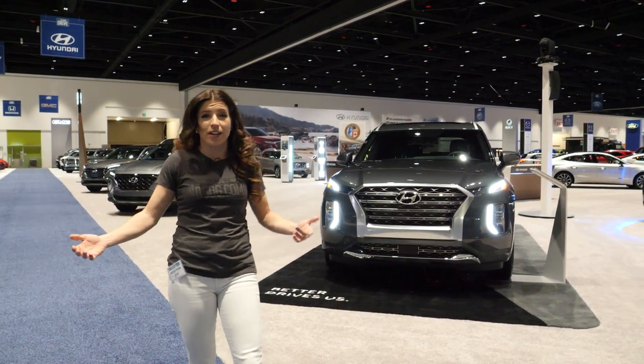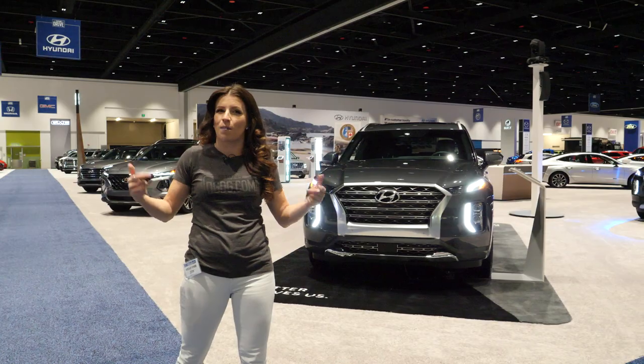If you saw any cool cars that you want to go on a test drive with, you can visit us at dddd.com. See you later!